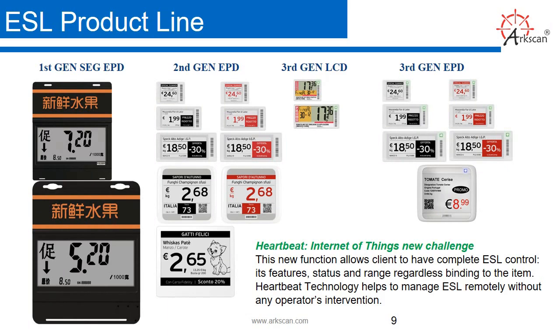ESL product line. We have different generations of display since we've been around for a few years. We use ePaper technology for the second generation EPD and the third generation EPD. We have three-color or two-color options — the three-color is red, black, and white, and two-color is black and white — in a variety of different sizes to fit your retail store needs.